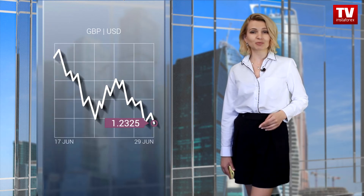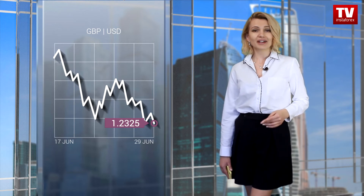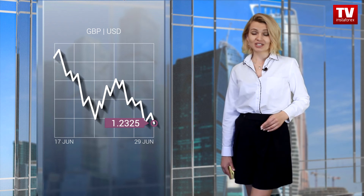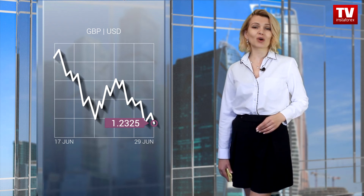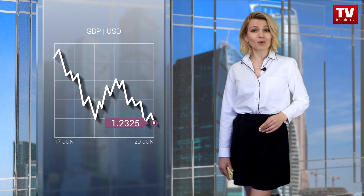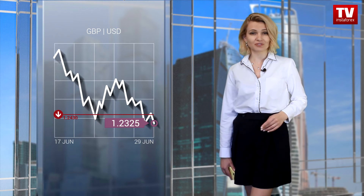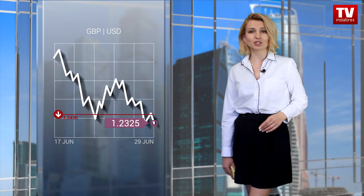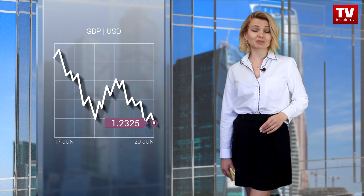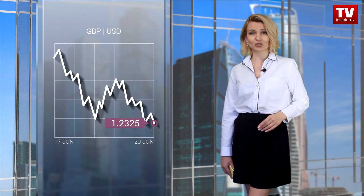Last week, the pound-dollar pair was moving from the level of 1.2770. Buyers failed to keep the quote. The pair resumed falling, broke the level of 1.2350 and hit a one-week low. The price once again consolidated near 1.2350, meaning that traders are holding short positions. This may lead the pair to the level of 1.2150. If the price remains below 1.2350, it may start moving towards 1.2250.